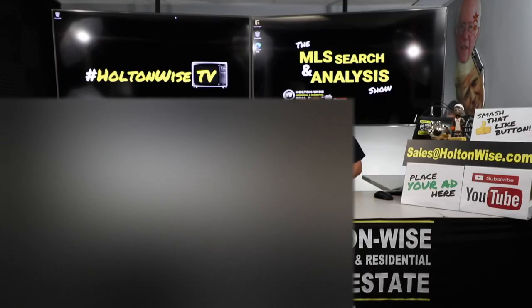Welcome to another episode of the MLS Search and Analysis Show here on Holton Wise TV. As always, I am your host, James Wise.